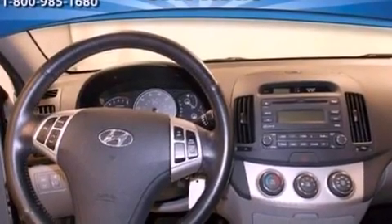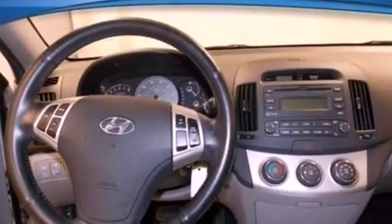Additional features include an anti-lock braking system, side curtain airbags, and this vehicle has less than 74,000 miles.